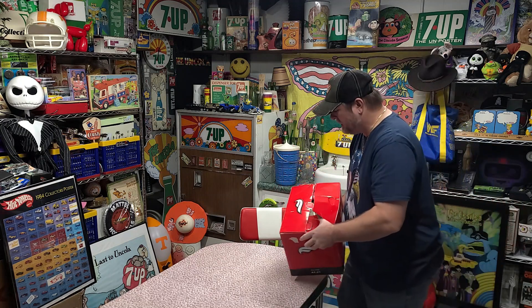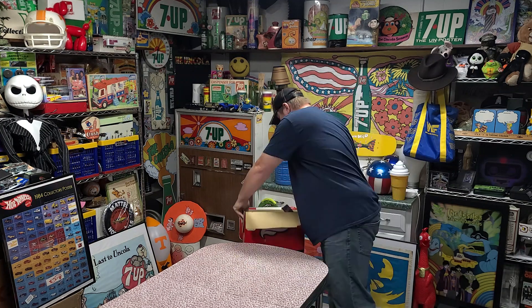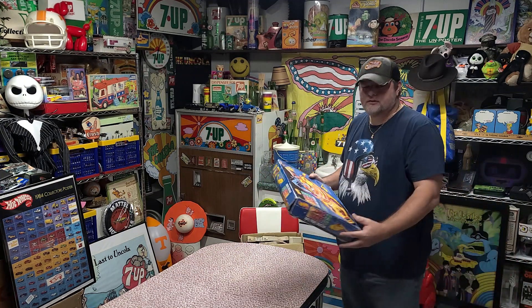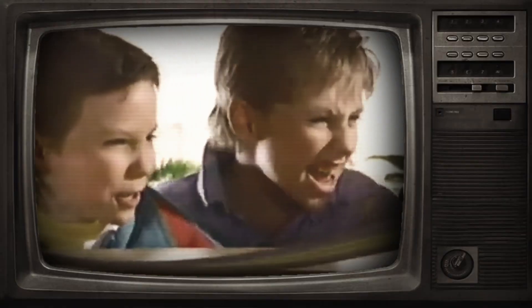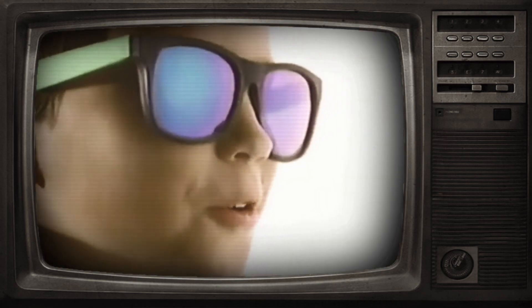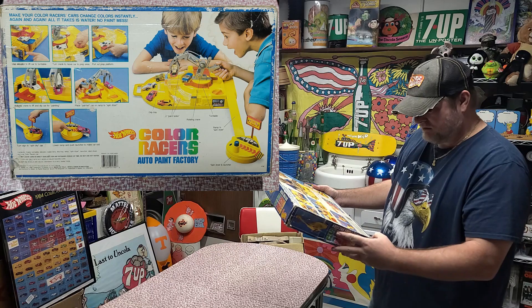I brought this box from the shop. I feel like there's quite a bit of stuff in here. I also brought down another piece from the shop. It's a Color Racer, Auto Paint Factory. They're new hobby Color Racers — from red to orange to white, use warm or ice water. So cool. Car packs and tracks sold separately. Not for use with some sets. This is from 1988.